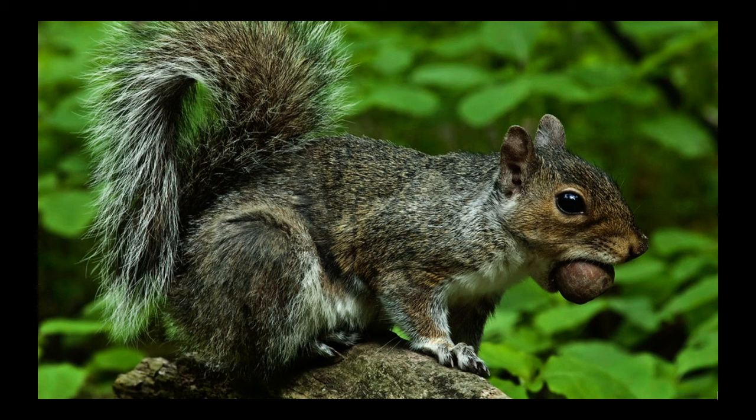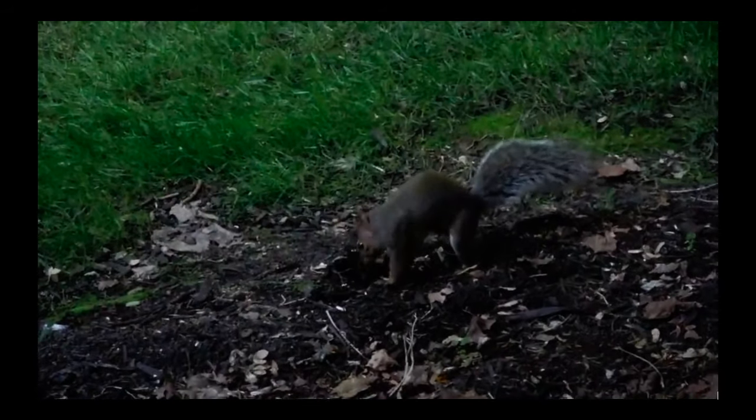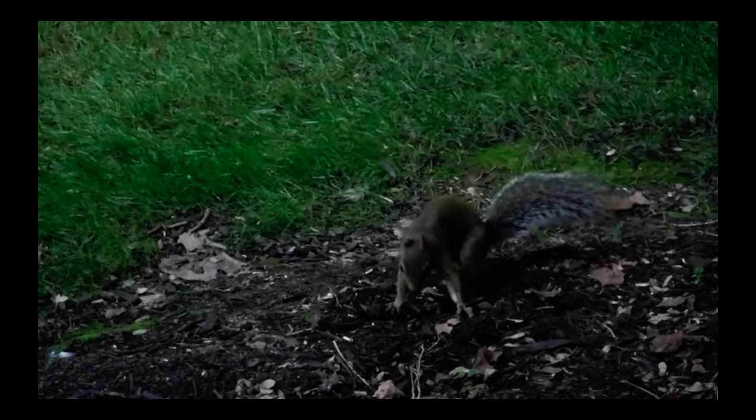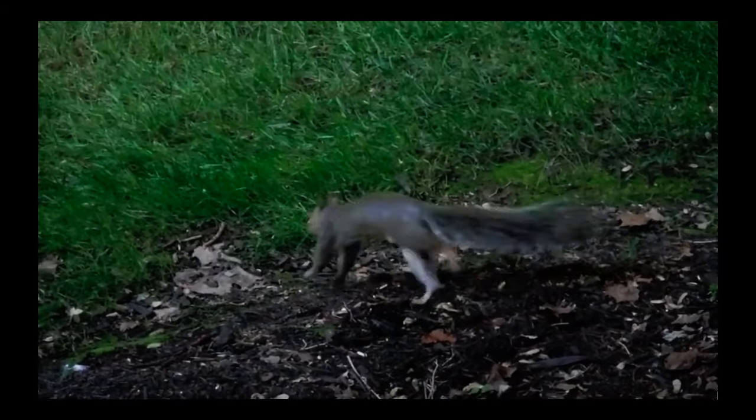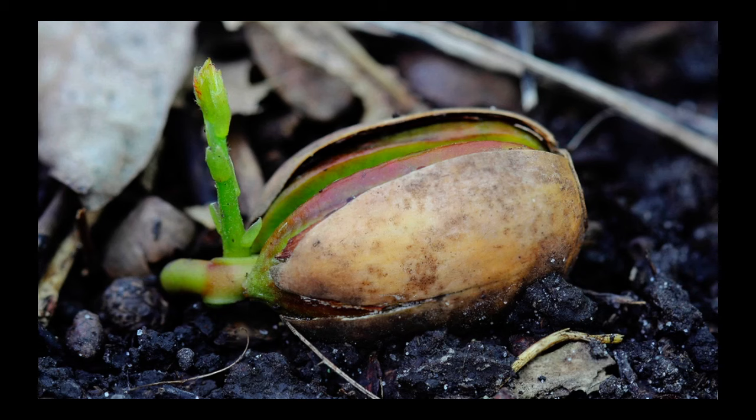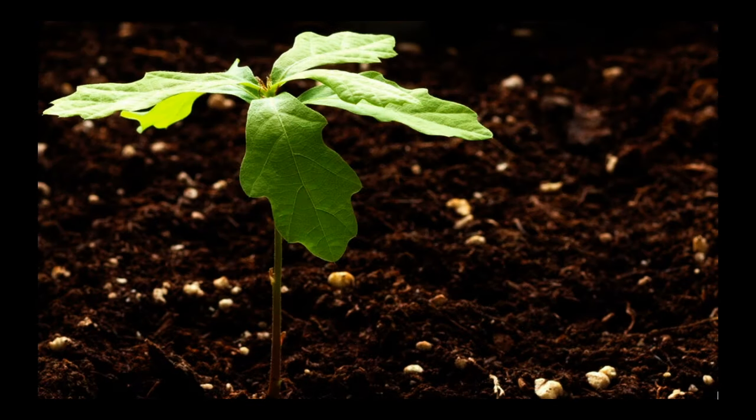Another way animals help with seed dispersal is to store seeds in the ground. A squirrel gathers acorns and then buries them in the ground to eat later. But what happens if the squirrel forgets about the acorn? The buried seed in the soil will germinate and sprout if it gets the right amount of sunlight, water, nutrients, and space.